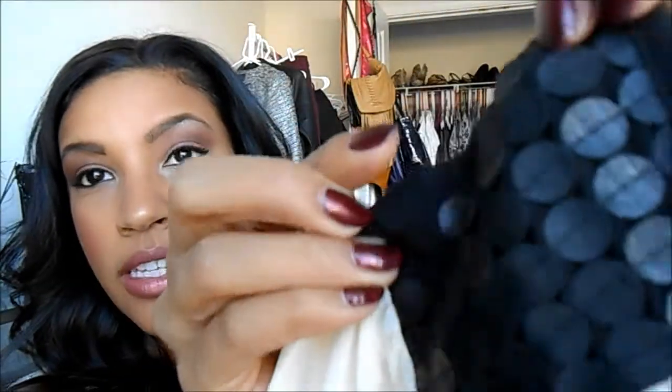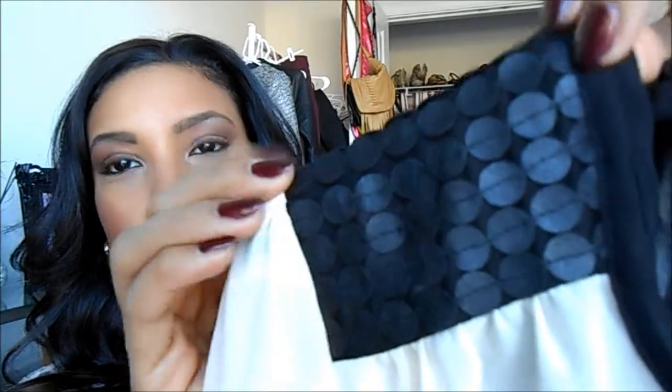It's a sheer blouse and I just really like the details on it. It's got these little — they're not sequins, they're actually like faux leather — kind of palette details. I don't know how to say that word, but you know what I'm saying. On the shoulders, and I thought that was really cute.